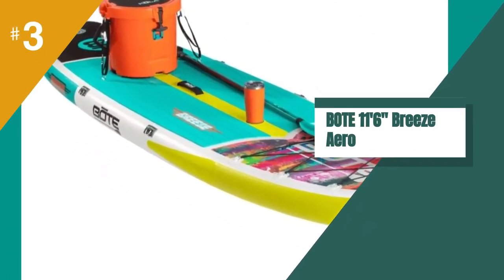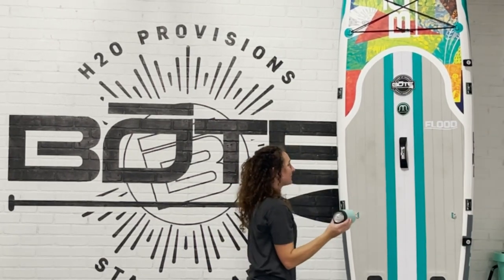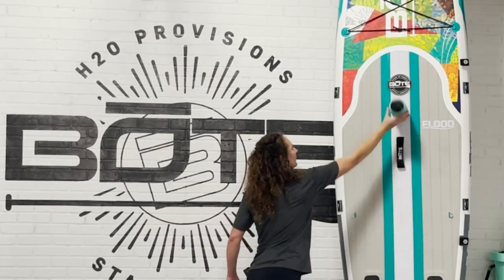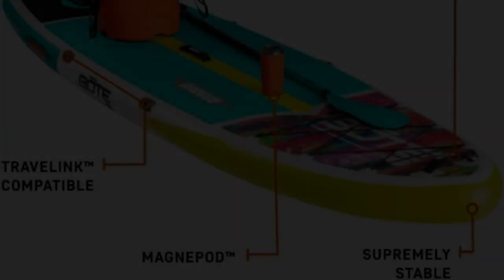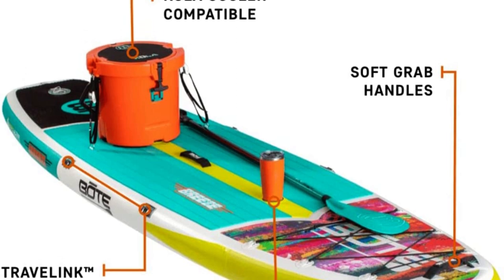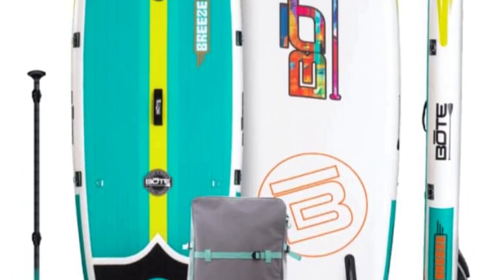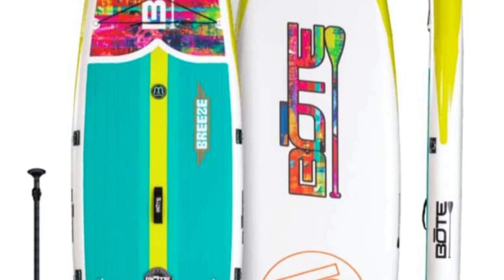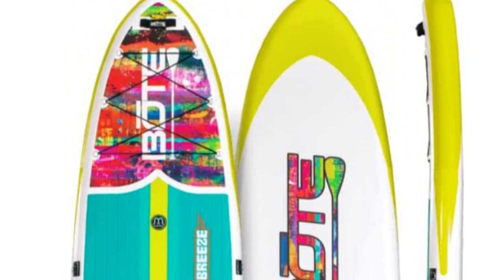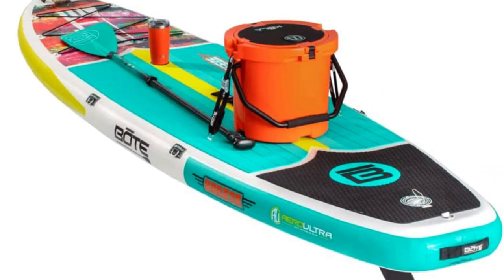We recently had the opportunity to try out the Breeze Arrow, and we were impressed with its performance. The MAG Kneepod Magnetic Base is a genius addition that made it easy to keep our drinks secure while paddling. The board itself is very stable and easy to maneuver, which made it a great choice for our group of varying skill levels. The included accessories were a nice touch and made it great value for the price. We appreciated the adjustable SUP paddle, which allowed us to customize the length to our liking. However, we did notice that the board was on the heavier side, which made it a bit more difficult to carry and maneuver on land. Additionally, the hand pump included can be tiring to use, especially if you are inflating the board to a higher PSI.